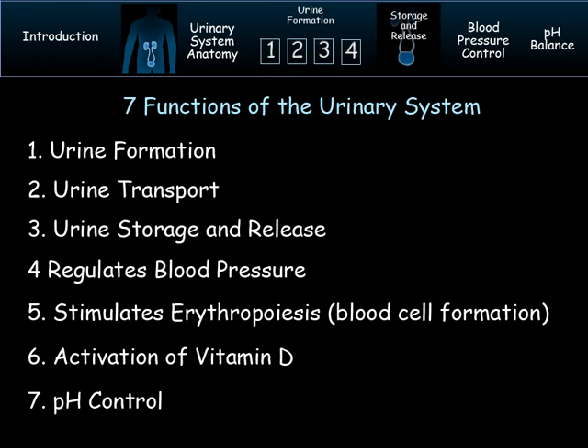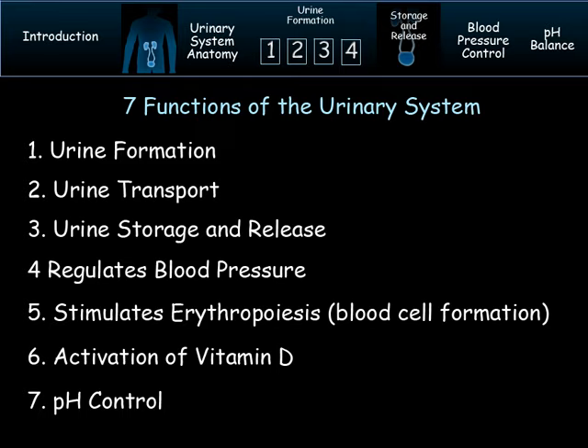So as you see here in the list, seven functions in total for the urinary system. Let's begin with the big picture view. It is comprised of the kidneys, ureter, bladder, and urethra.